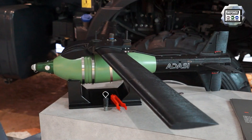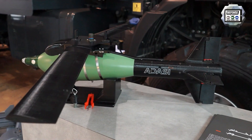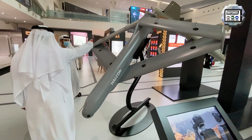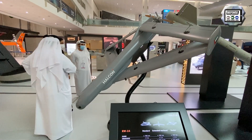During IDEX 2021, which took place in Abu Dhabi last February, Hadassi, a subdivision of EDGE based in the United Arab Emirates, developed and designed the Rush-2M, a kit to convert mortar munitions into precision-guided munitions, and unveiled new variants of its RW-24 smart loitering precision-attack munitions based on UAV design.